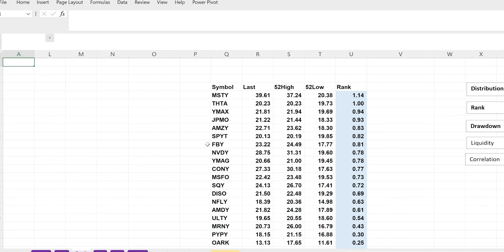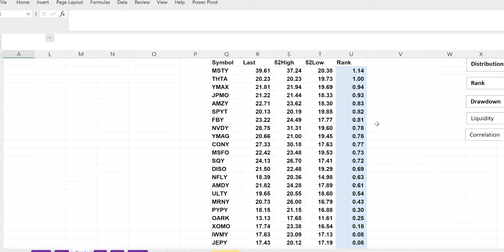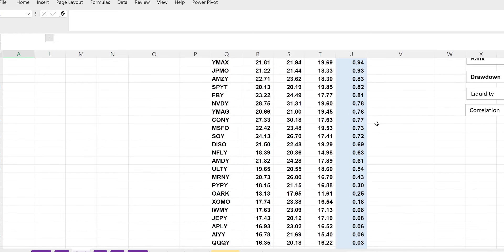Moving on to the price rank. What this means is how the current price relates to the recent 52-week high and 52-week low. MSTY is doing the best right now because it's actually above its recent 52-week high, doing quite well in terms of price action. This is important for those afraid of NAV erosion — it helps set expectations for how far it can actually drop. The higher the number, the better.